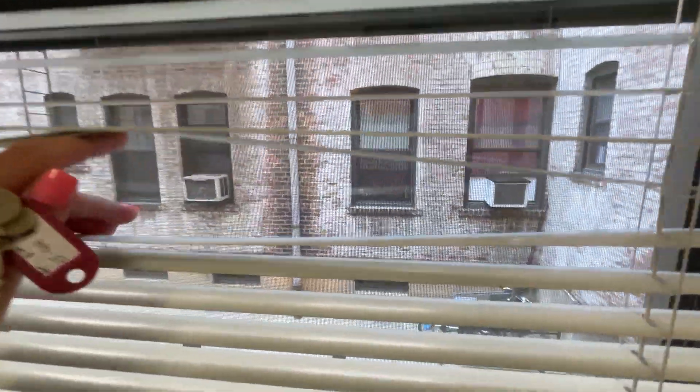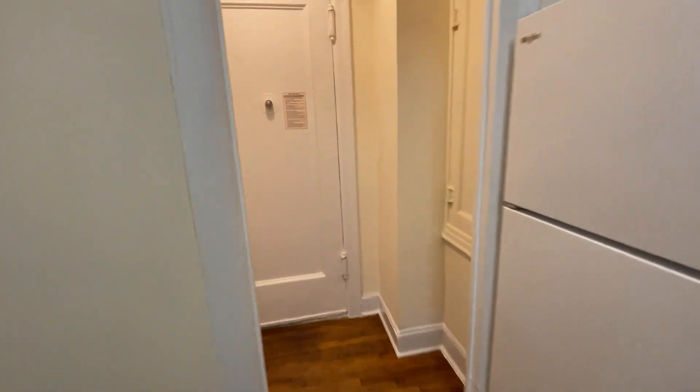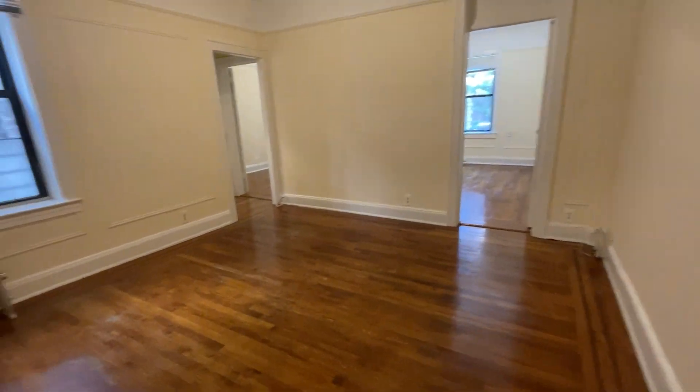We're facing the side of the building. Beautiful hardwood floors.